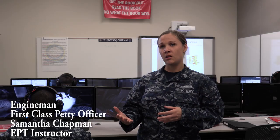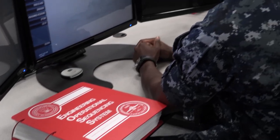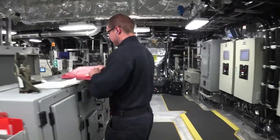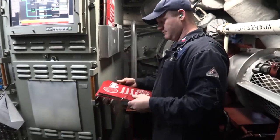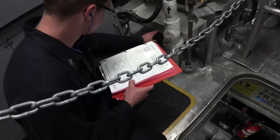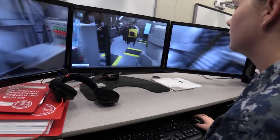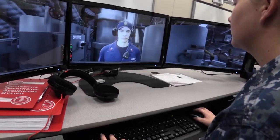Students pull out the EOS using that muscle memory they learn here at the EPT course. They take it back to the ship and utilize that muscle memory to help them align systems. Actually going through the simulator and doing the valve alignment with an up-to-date EOS and marking the steps off as I go, I feel is more beneficial to me in learning the process versus just sitting there watching a PowerPoint.